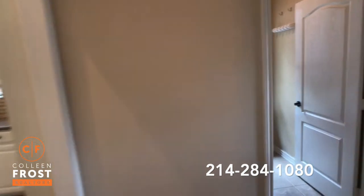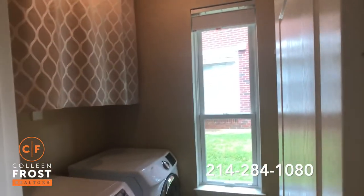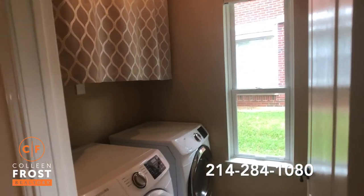We have a separate laundry room, which is wonderful. You know, some properties have a utility room you have to walk through — this one you just shut the door and forget about it.